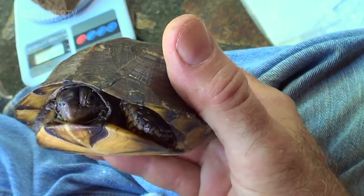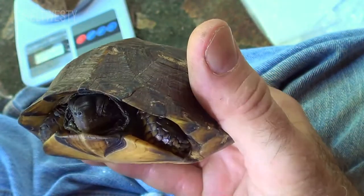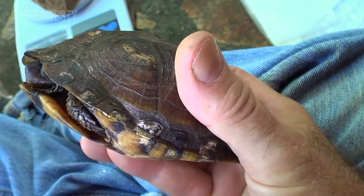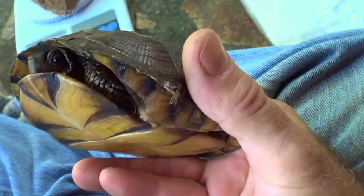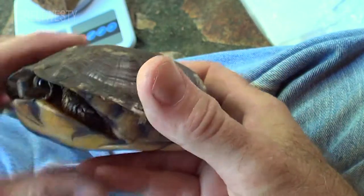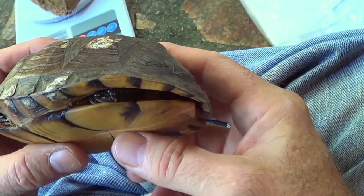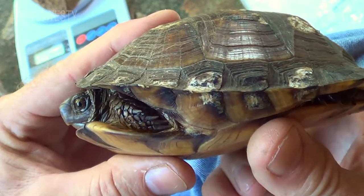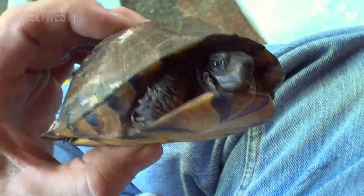Shine the flashlight in there. The disposition is also another key — some of them are very aggressive, some are very timid. They don't like to be flipped upside down like this. They also can poop on you, so you've got to be careful.